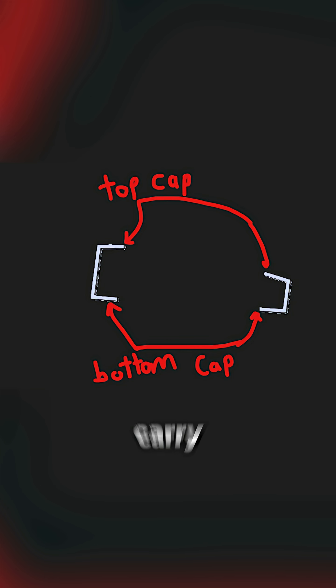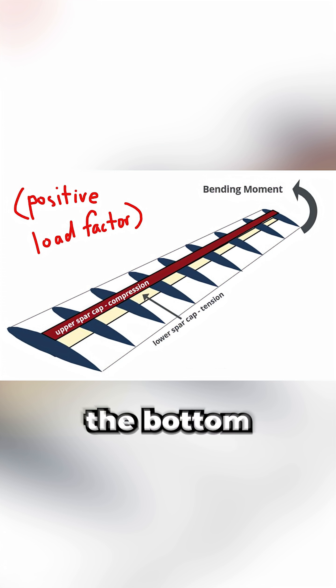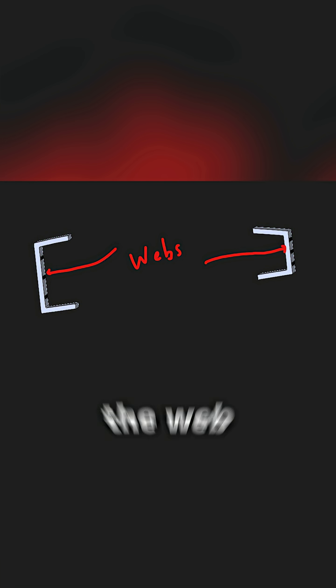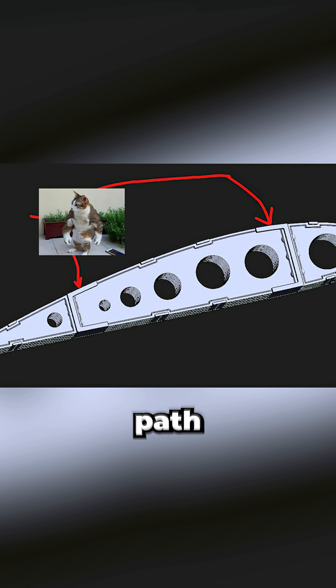Each spar has caps that carry bending loads as the wing flexes in flight. The top side gets compressed, the bottom side stretched. Between them is the web, which mainly resists vertical shear from lift and keeps the caps properly spaced. Together, they form the wing's core load path.